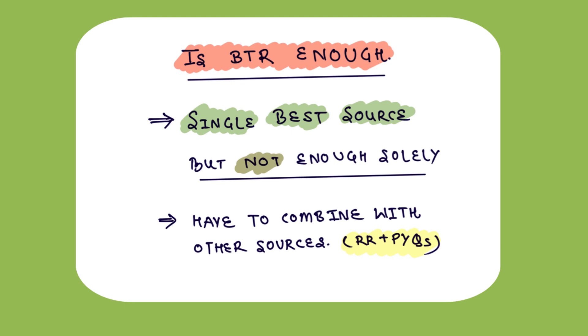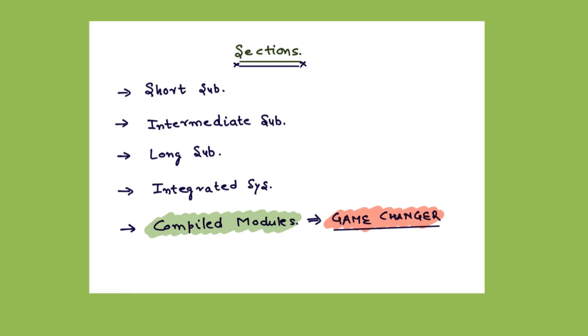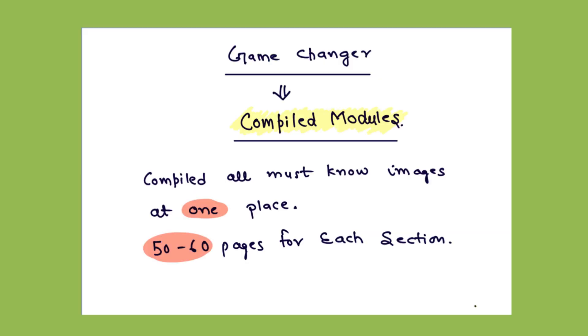The BTR course is divided into sections as follows: short subjects, intermediate subjects, long subjects, integrated system, and compiled modules. I will discuss each section one by one. I will first discuss the game changer thing for me — that is the compiled modules — and tell you which you have to do with which subject.